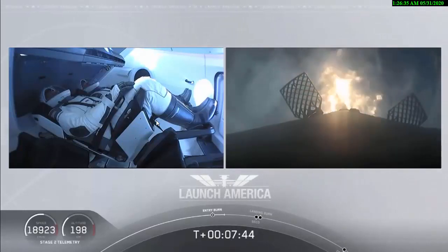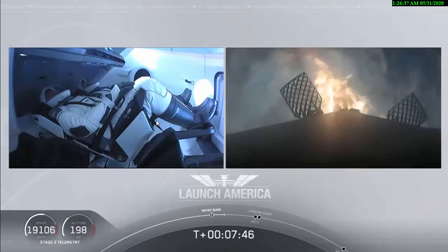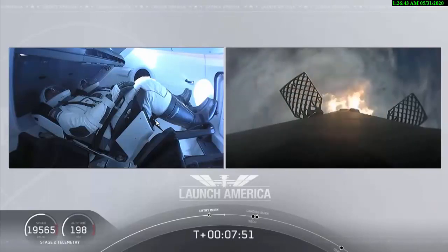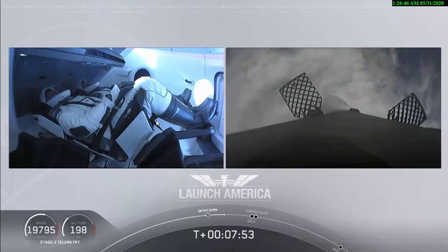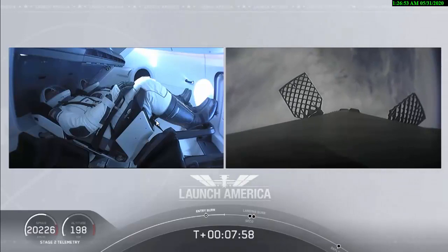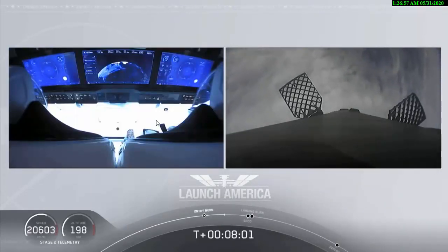While that entry burn continues, we're just about a minute away from SECO. We'll have a number of events all happen in rapid succession: the second engine cutoff, and we'll be looking for that stage one landing burn shortly after, just within a few seconds of each other.